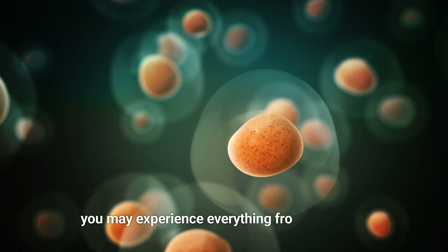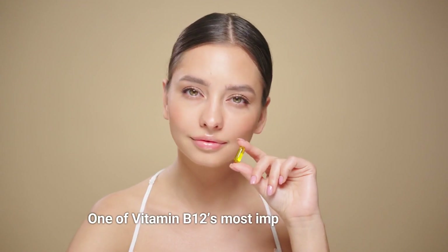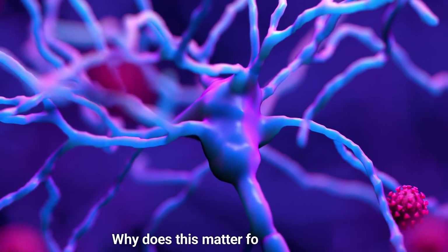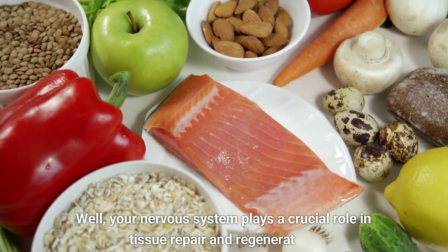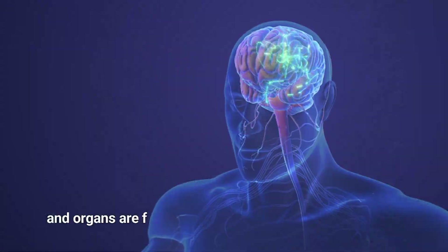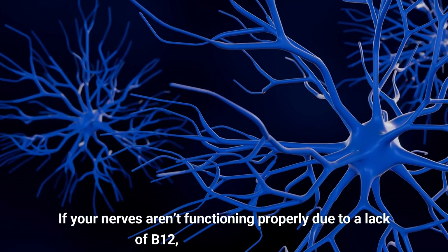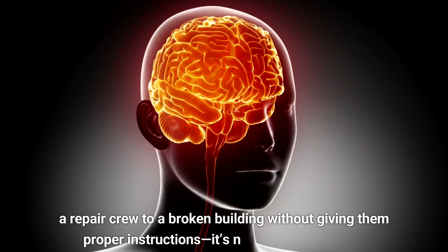When your body can't replace old or damaged cells efficiently, you may experience everything from fatigue to longer recovery times after workouts or injuries. One of vitamin B12's most important jobs is supporting your nervous system by aiding in the production of myelin, a protective coating around your nerves. Your nervous system plays a crucial role in tissue repair and regeneration — healthy nerves mean that signals between your brain, muscles, tissues, and organs are firing correctly, which is essential for your body to know when and how to repair itself. If your nerves aren't functioning properly due to a lack of B12, it's like trying to send a repair crew to a broken building without giving them proper instructions.